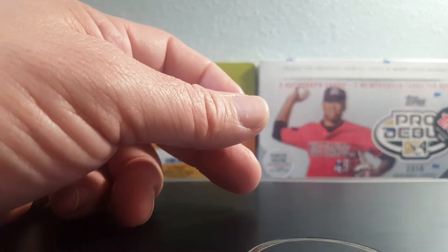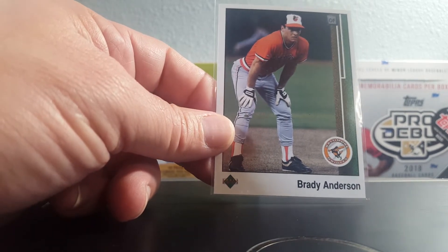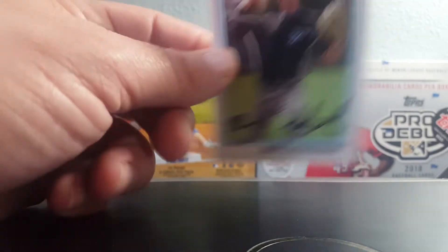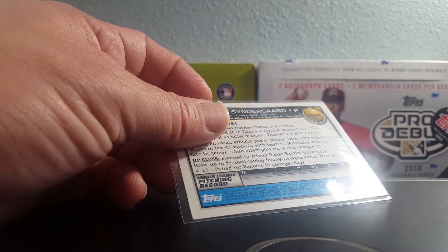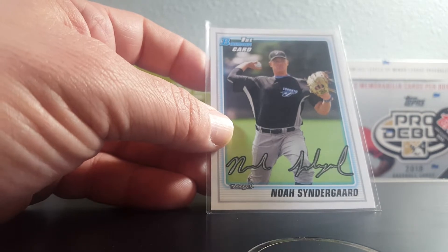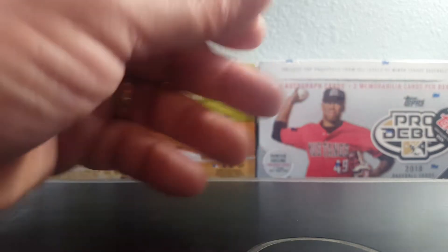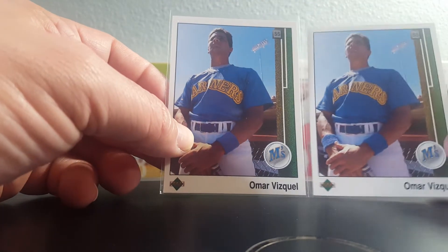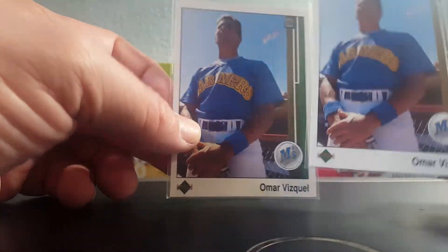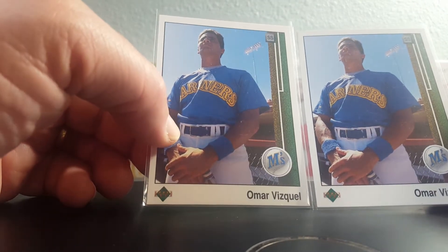1989 Upper Deck Bonds — needed it for my '89 Upper Deck set. 1989 Brady Anderson Upper Deck — needed it for my set. Picked up this Noah Syndergaard first Bowman card from 2010 — this is for my buddy Jake, I picked it up for him at the show. Omar Vizquel — needed it for my '89 Upper Deck set. This is a card I just could not find at a good price anywhere, so I was lucky to find it today. I went ahead and picked up a second copy — I think he'll be going to the Hall of Fame soon.